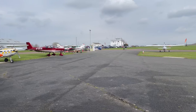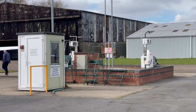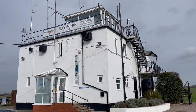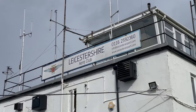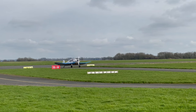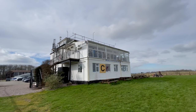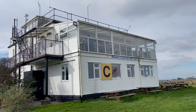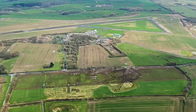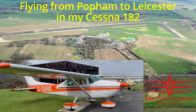I hope you enjoyed our flight to Leicester today. It would really help to build my channel if you could like and subscribe below. Wishing you clear skies ahead — this is Dan from Gin Clear Aviation. Thank you for watching, I'll see you next time.